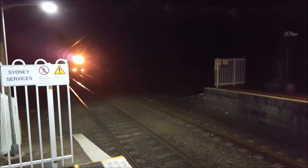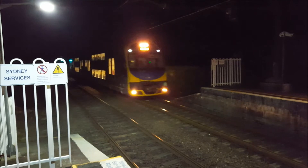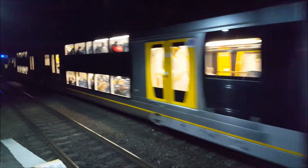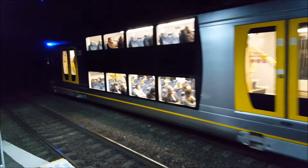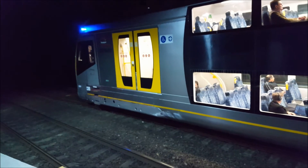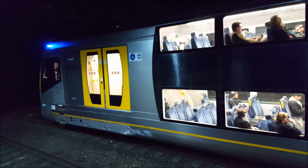We have an Oscar passing through platform number two — Gosford service, H30. It's the front four cars, the rear four cars is H53. It's actually stopping. It will be stopping at Woiwoi, then following by Kuluyong, Tascott, Point Clare and Gosford.